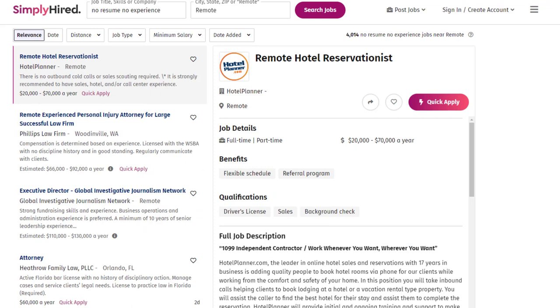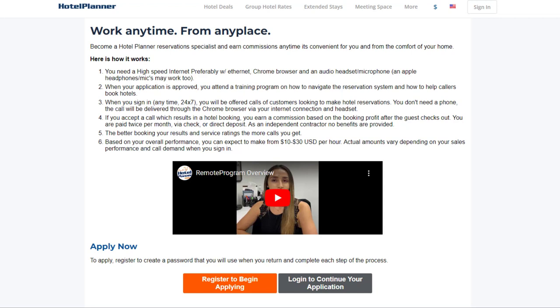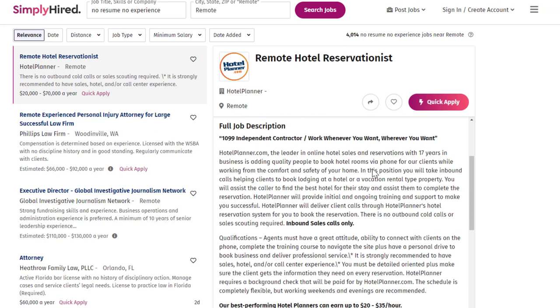Another company to check out is hotelplanner.com. Hotel Planner posts jobs from time to time for remote hotel reservationists. You can actually work whenever you want, this doesn't require experience (though it's preferred), and you can work part or full time. You can make as much as $70,000 a year, up to $30 per hour. They have this listing on Simply Hired and also on their website at hotelplanner.com — this is the actual application page, though the job page on other sites sometimes has more information.